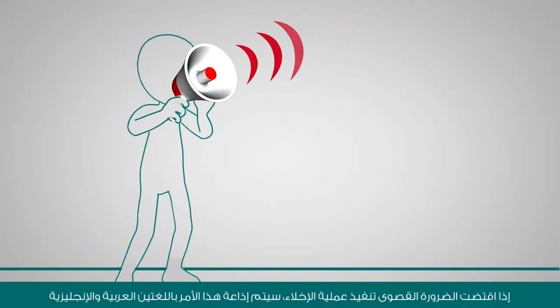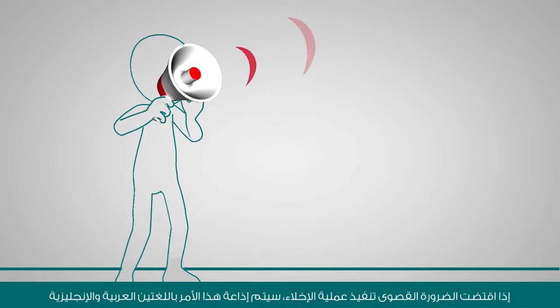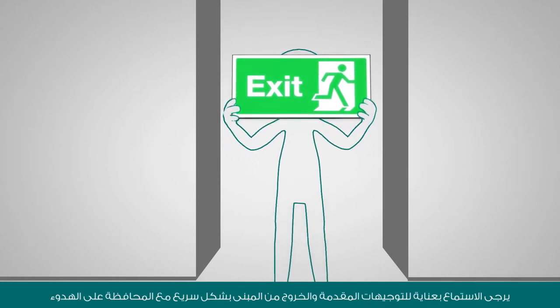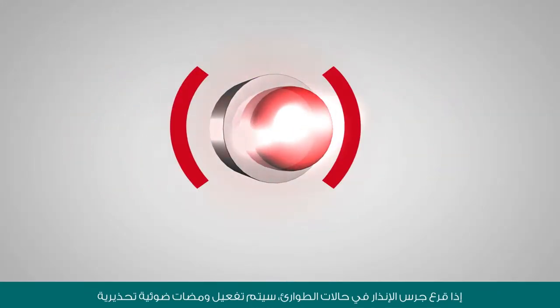In the unlikely event of an evacuation, an announcement both in English and Arabic will be broadcast throughout the center. Listen carefully to the directions provided and calmly but quickly exit the building.